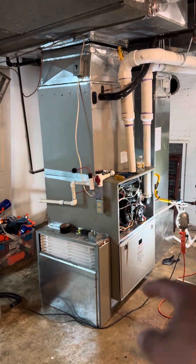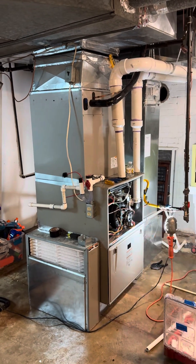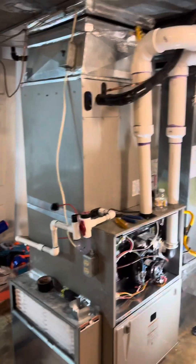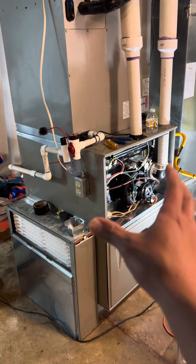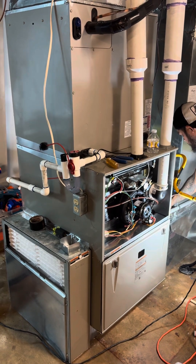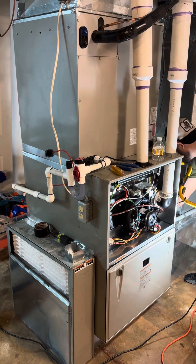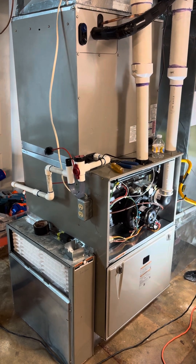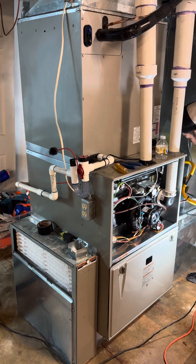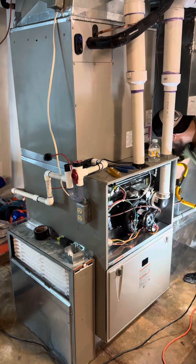Here we have the end product: a Carrier Performance 96 gas furnace with a dual fuel evaporator coil. The gas furnace itself will serve as a secondary form of heat during the winter, and the primary form of heat in the winter will be the outdoor Crossover. The customer wanted to retain the peace of mind in terms of the heat capacity that a gas furnace can generate.